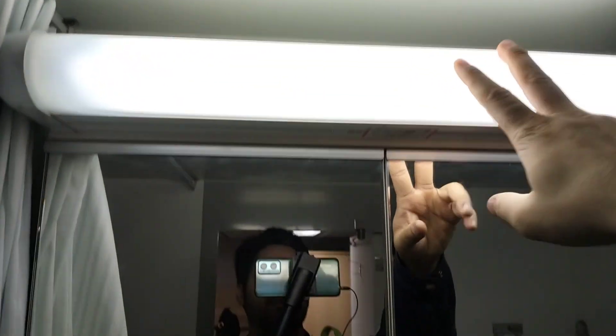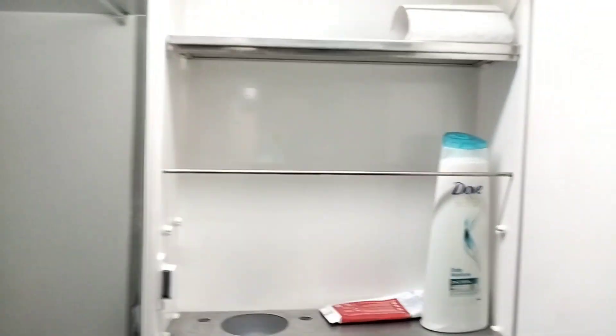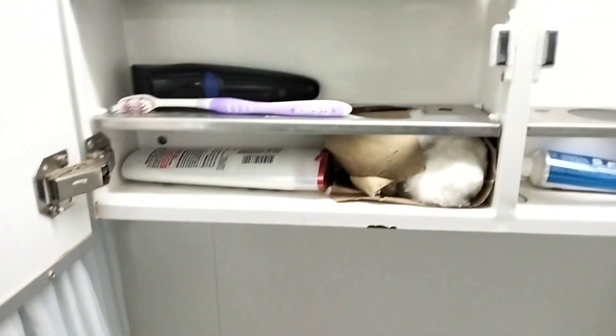Here we have a washroom tube light and a mirror cabinet. Inside I have stored plenty of things — shampoo, Listerine, oil, Soothole, my trimmer, toothpaste, and some cottons.